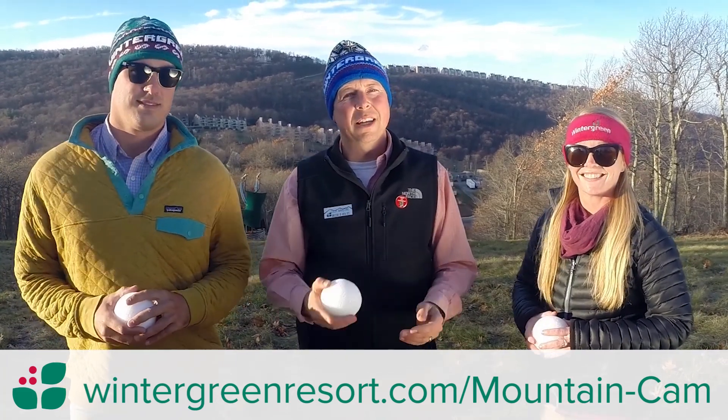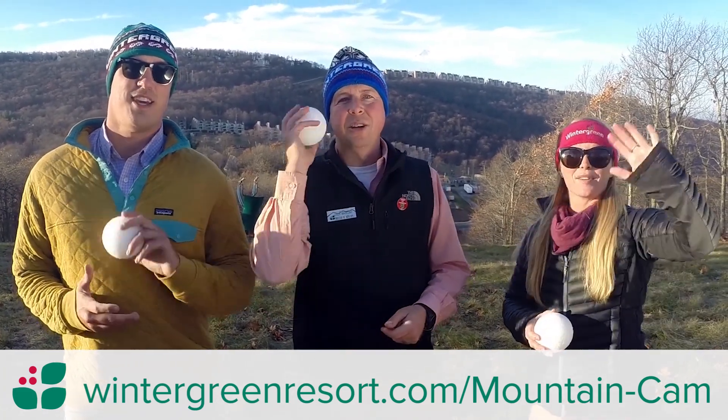We hope to start the big system here this weekend. Keep your eyes tuned on our webcams on our website. See you on the mountain!